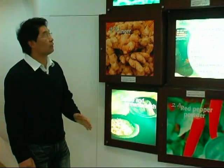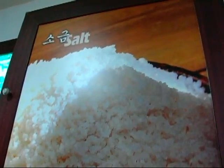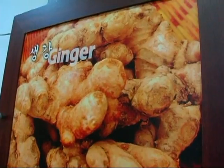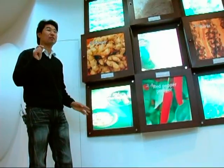For traditional kimchi, you'll need a few key ingredients: Chinese cabbage, sea salt, green onions, ground-up red pepper, garlic, and ginger. But Kim says it's fermented fish that gives kimchi its distinct flavor.